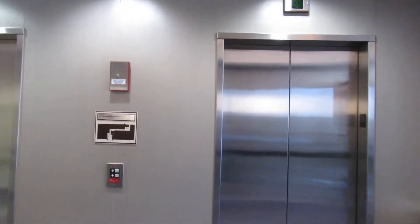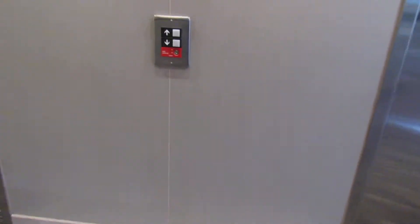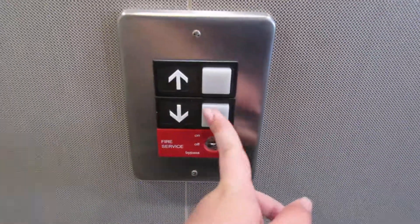These are the elevators here at Maple Grove Executive Plaza in Maple Grove, Minnesota. It's our Otis Series 1. That one just left. Looks like this one's here though.